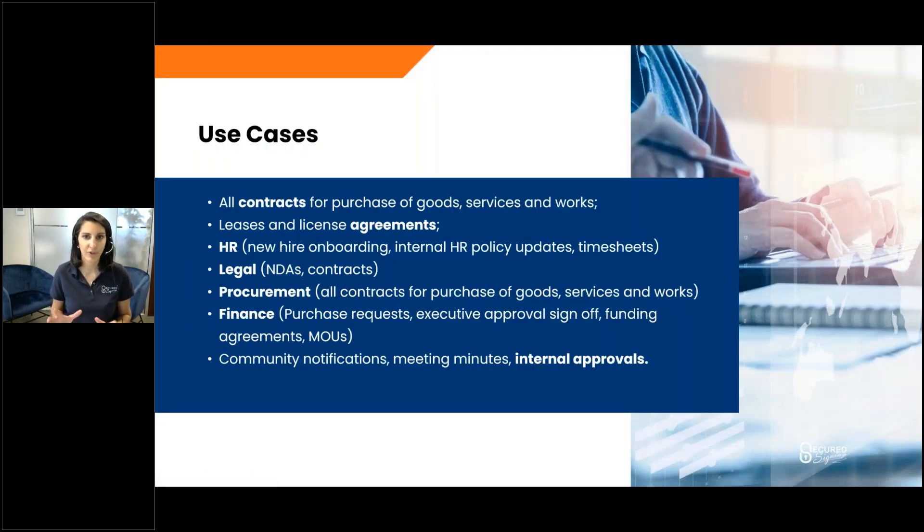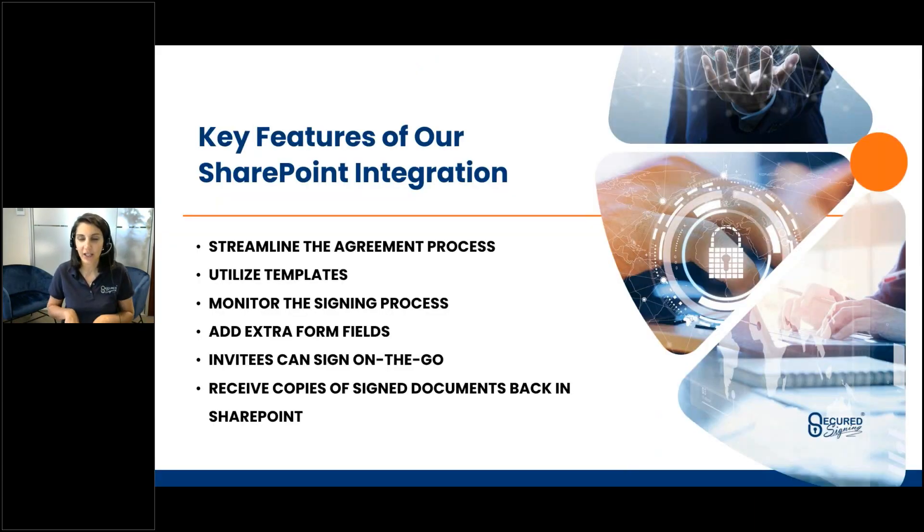Some of those use cases — hopefully you've got a couple of ideas going on in your head already of how you could be using digital signatures and online forms in your organization. These include all contracts around purchasing of goods and agreements, HR and the hiring process, policy changes, legal documentation, NDA processes, procurement documents, financial documents from a management perspective or invoice sign-off, and all the internal approvals or customer interactions where signing off on a sale or agreement is required.